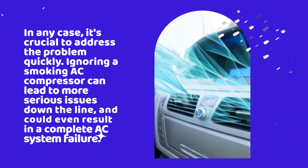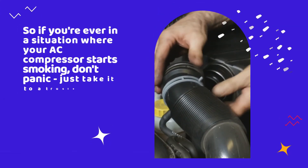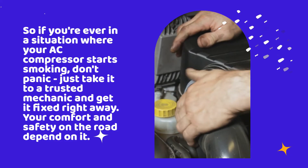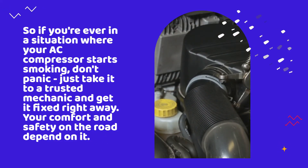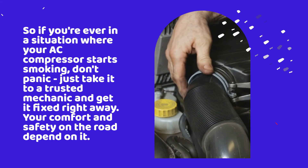In any case, it's crucial to address the problem quickly. Ignoring a smoking AC compressor can lead to more serious issues down the line, and could even result in a complete AC system failure. So if you're ever in a situation where your AC compressor starts smoking, don't panic — just take it to a trusted mechanic and get it fixed right away. Your comfort and safety on the road depend on it.